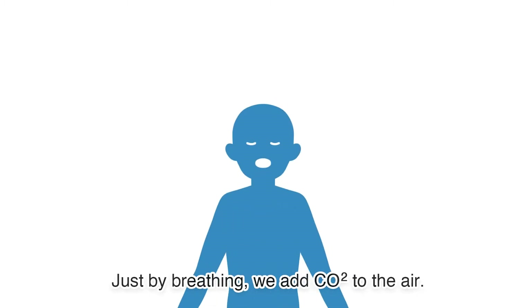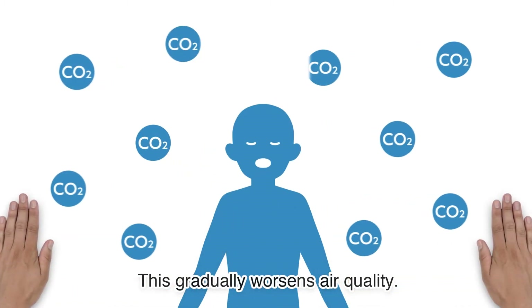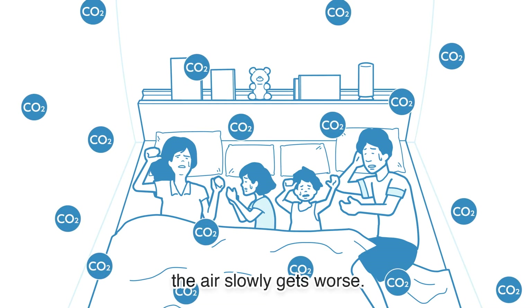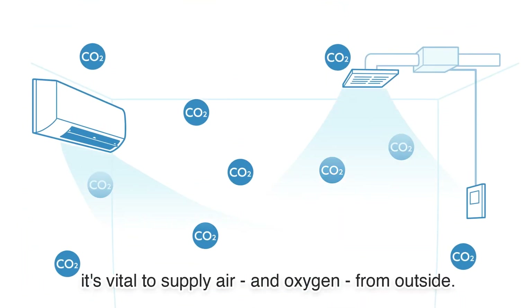Just by breathing, we add CO2 to the air, which gradually worsens air quality. As you sleep in an unventilated room, the air slowly gets worse. That's why it's vital to supply air and oxygen from outside.